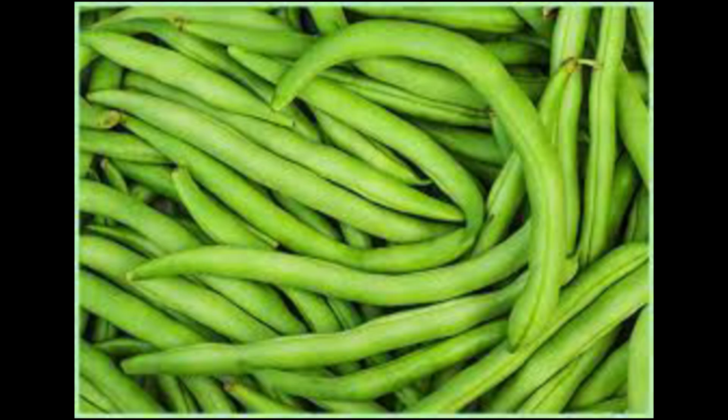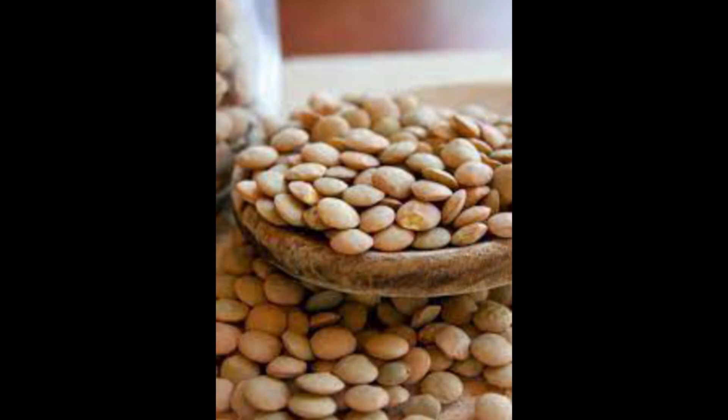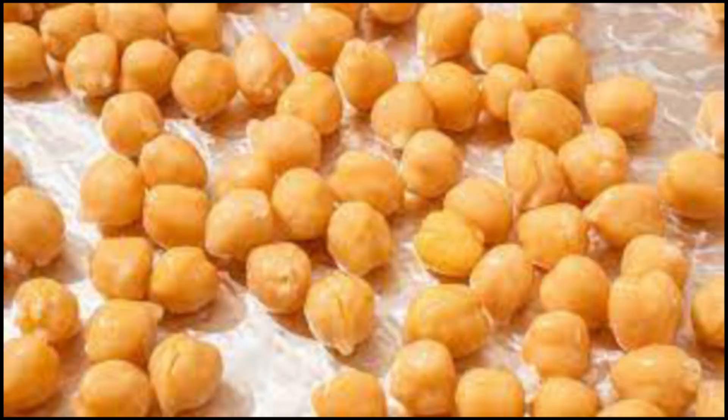Legumes — beans, lentils, and chickpeas — are rich in amino acids, which are the building blocks of proteins, including collagen. Consuming legumes as part of a balanced diet can provide the body with the essential amino acids needed for collagen production.